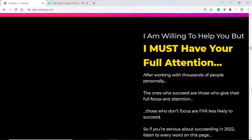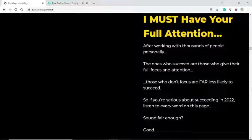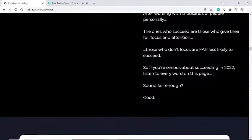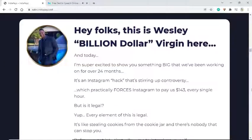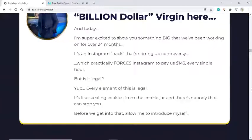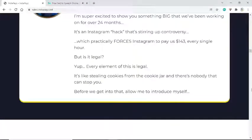After working with thousands of people personally, the ones who succeed are those who give their full focus and attention. Hey folks, this is Wesley here, and today I'm super excited to show you something we've been working on for over 24 months — it's an Instagram hack that's stirring up controversy which practically forces Instagram to pay us $143 every single hour. And yes, every element of this is legal.